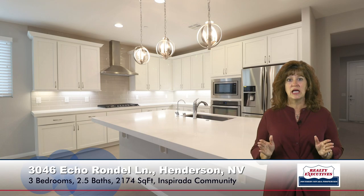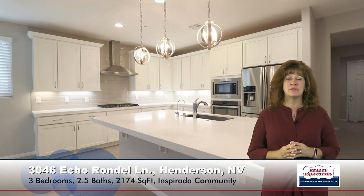We are now standing in my favorite room in this house — it is the kitchen. It is ultra-modern and gorgeous. It has white shaker cabinets, white quartz countertops, the upgraded subway tile backsplash, even under-cabinet lighting, recessed lighting, and pendant lighting. It has beautiful stainless steel ultra-modern appliances, a reverse osmosis system, a big pantry, and tile flooring. Absolutely gorgeous.